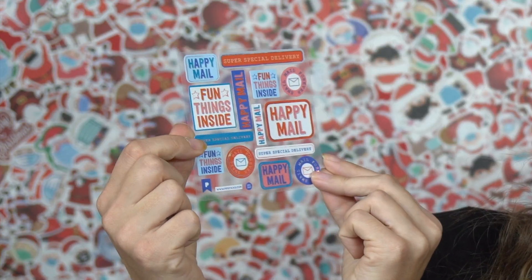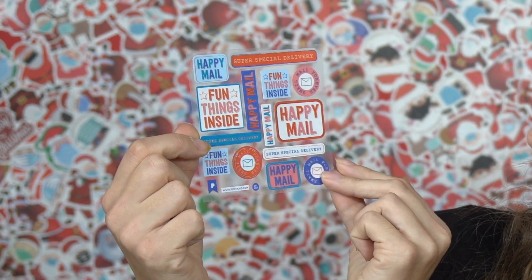Let's see. First we have this happy mail — fun things inside, like the word stickers, which I don't really use often but they're still cute. I see a theme here — this is like pen pals and snail mail.